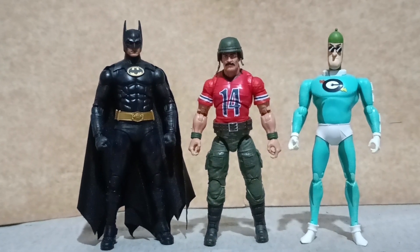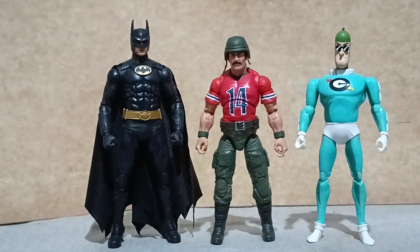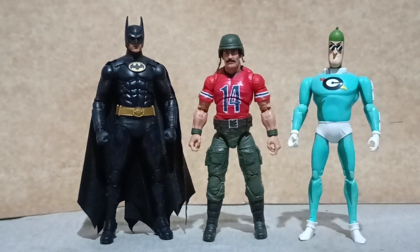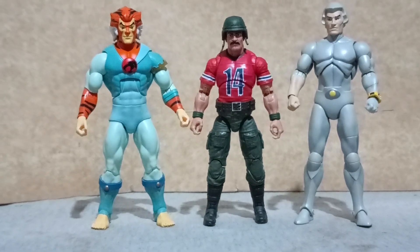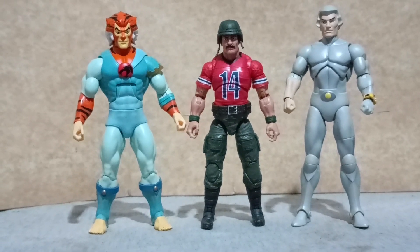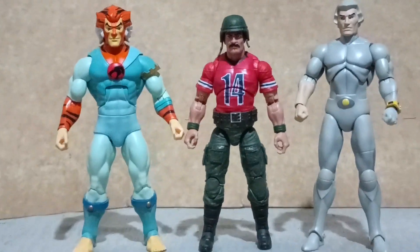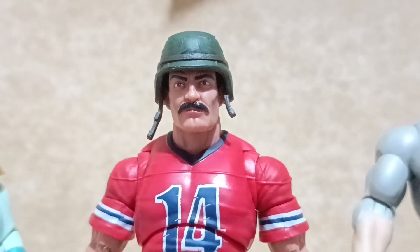With the 1989 Michael Keaton Batman from the Ultimate Movie Collection box set and Condiment King from the Batman Animated Series Condiment King wave — both figures from McFarlane Toys — and finally with Tigra from ThunderCats and Quicksilver from the SilverHawks, both figures by Super7. With that, thank you all for watching and see you all again next video.